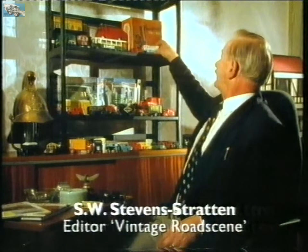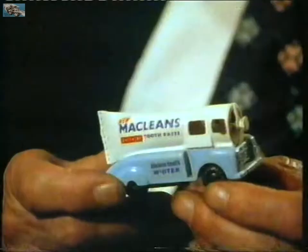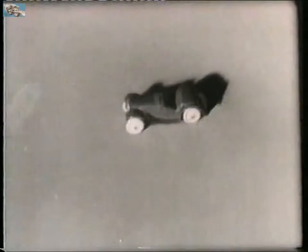Now, just look at that. That was an actual van. The driver sat there and of course the goods went in the back. But it was attractive, it was eye-catching, and people looked at it. And I suppose in those days it was just as good as a television advert today.